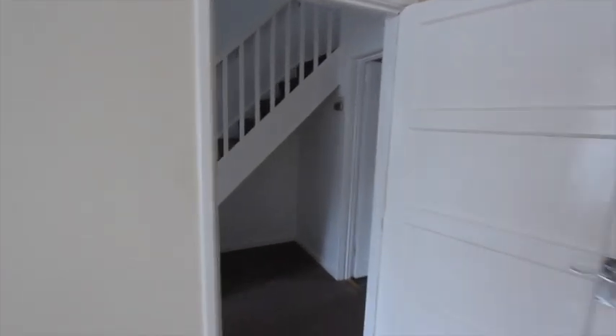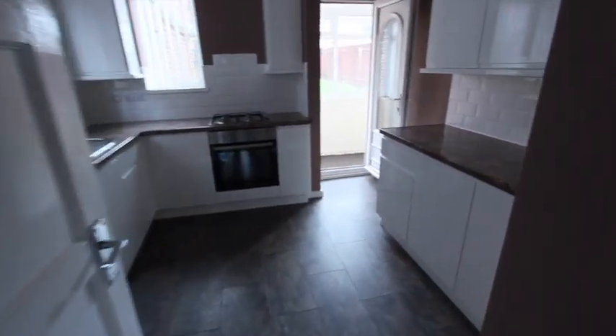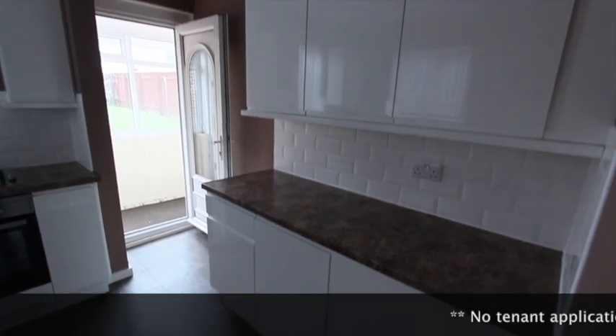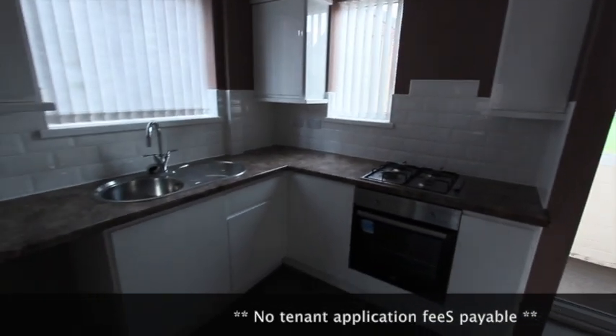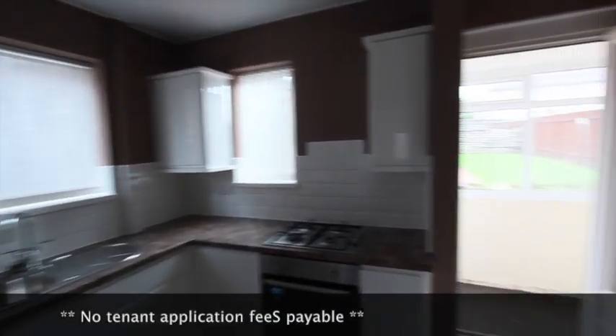And we'll head into the kitchen. Nice modern refitted kitchen here, high gloss white units with a laminate floor, attractive tiling all the way around there. And built-in oven and hob.